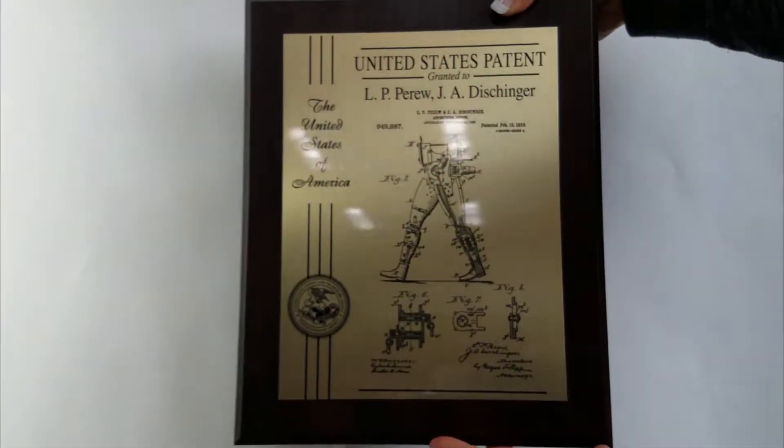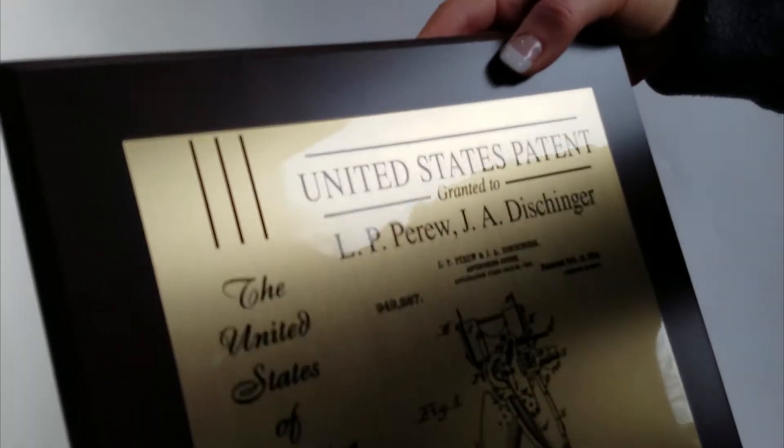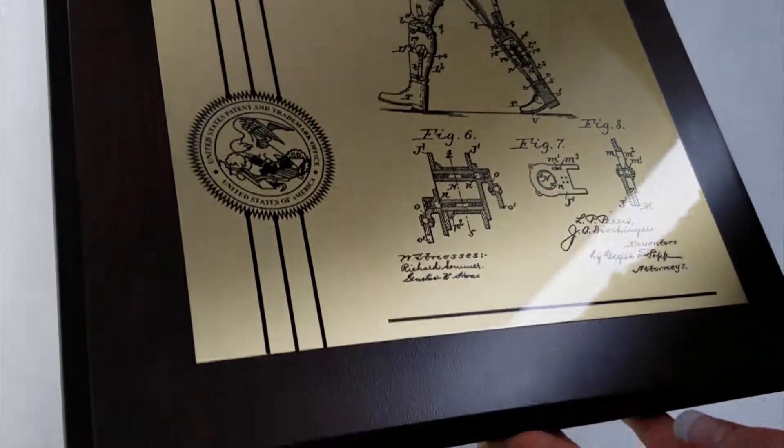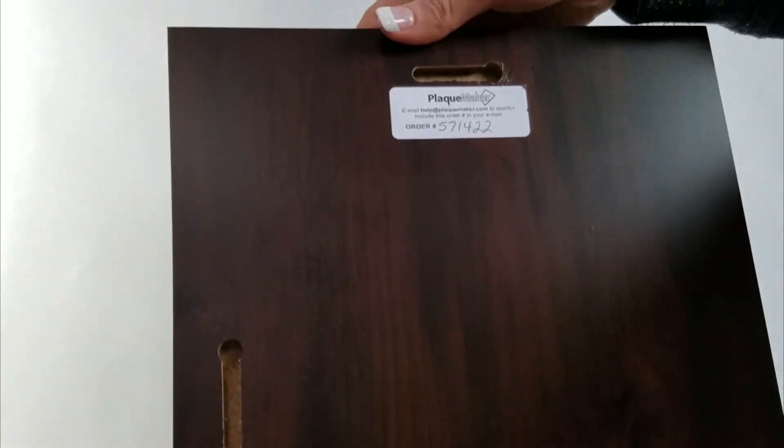At PlaqueMaker.com, our patent plaques are a fantastic way to feature your lifetime achievement. You can choose from either 9 inches by 12 inches or 10.5 inches by 13 inches. Select from gold, silver, or white aluminum, or upgrade to any of our other metal options to fully customize the look of your patent.